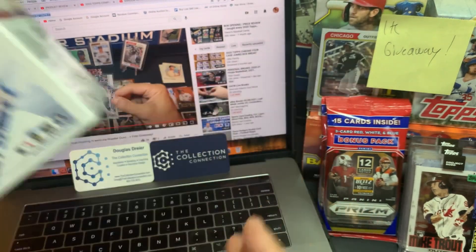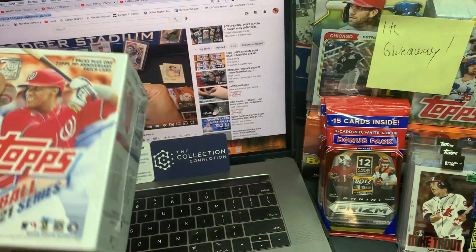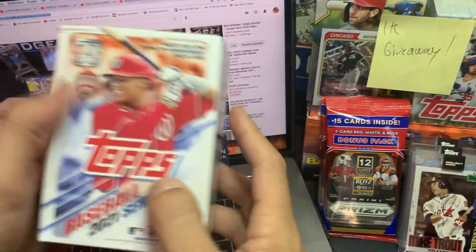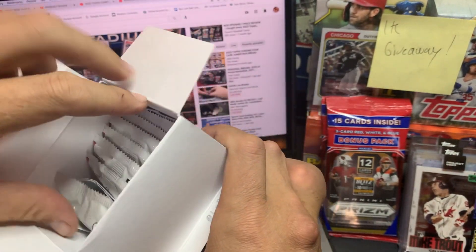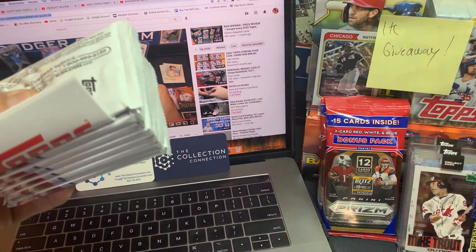Without further ado, we're going to jump right into this blaster, see what things look like, see what the cards are like this year, and then we're going to jump into some giveaways. Thank you guys for watching, thank you for subscribing, and thank you for sharing this great hobby with us. This blaster, I believe, has seven packs inside of it. It's really heavy because they're doing a coin card again this year.